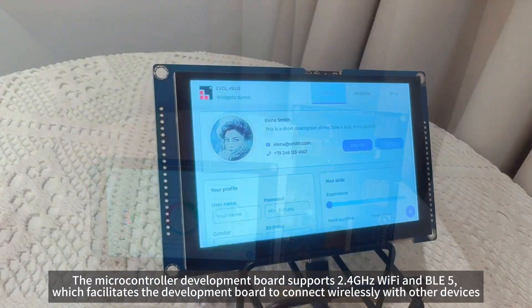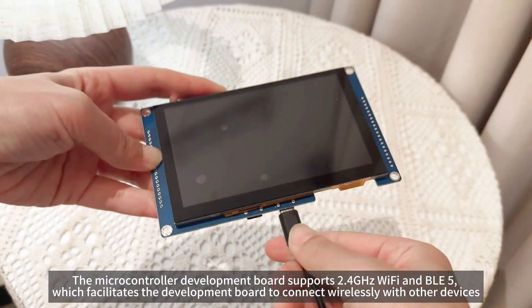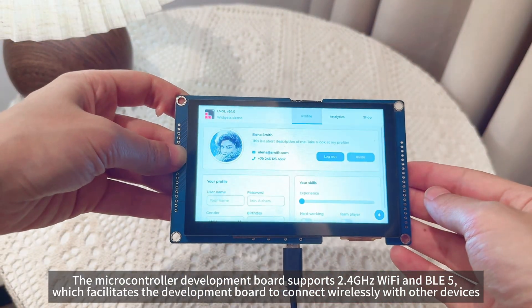The microcontroller development board supports 2.4 GHz Wi-Fi and BLE5, which facilitates the development board to connect wirelessly with other devices.